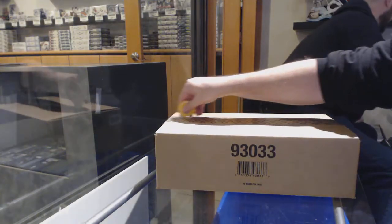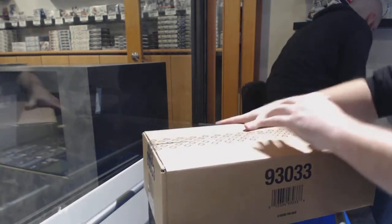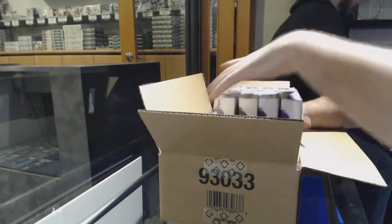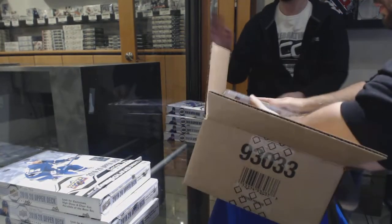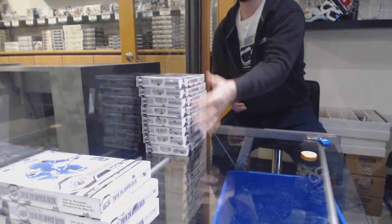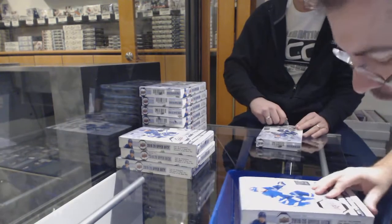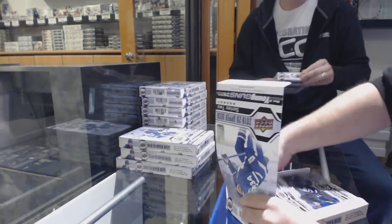Here we go, starting off CT break number 10,623. We've got the Series 2 1920 case, Team Random. Hopefully sometime tonight we have a Billy case — we'll find out. So again, the first few inserts I will show you guys slowly. All the young guns, you guys should know how they kind of look.